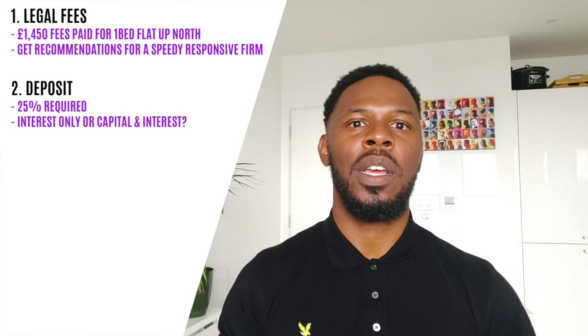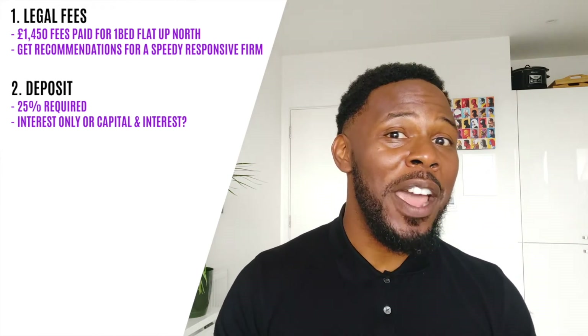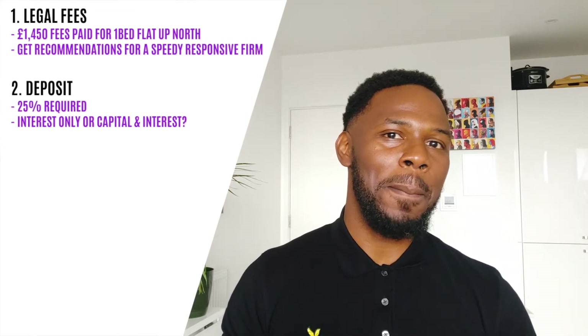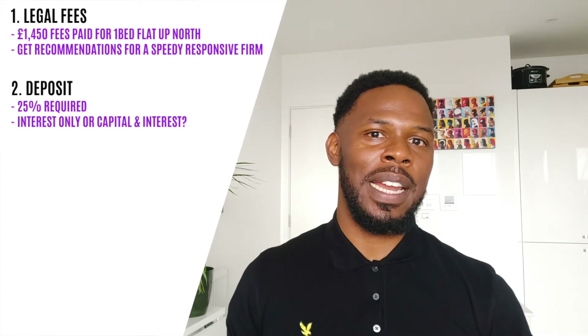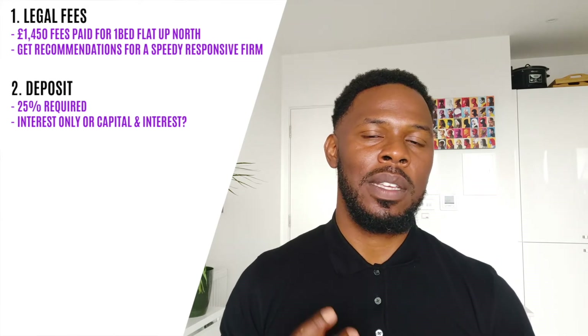Cost-wise, a deposit is 25% of a property's purchase price for buy-to-let mortgages these days. There was a time where you could get 100% mortgages on buy-to-let properties — no deposit. You could even get 105% or 110% where they'd actually give you money to buy a buy-to-let house. That was just before I came into the banking industry, pre-2008 — they were literally giving away buy-to-let mortgage loans. But those days are long gone, and that was quite a big contributor to the 2008 crash. Since then, the banking industry really revised their lending policies, and I think it will be a long while before you see those types of lending products come onto the market again, if ever.